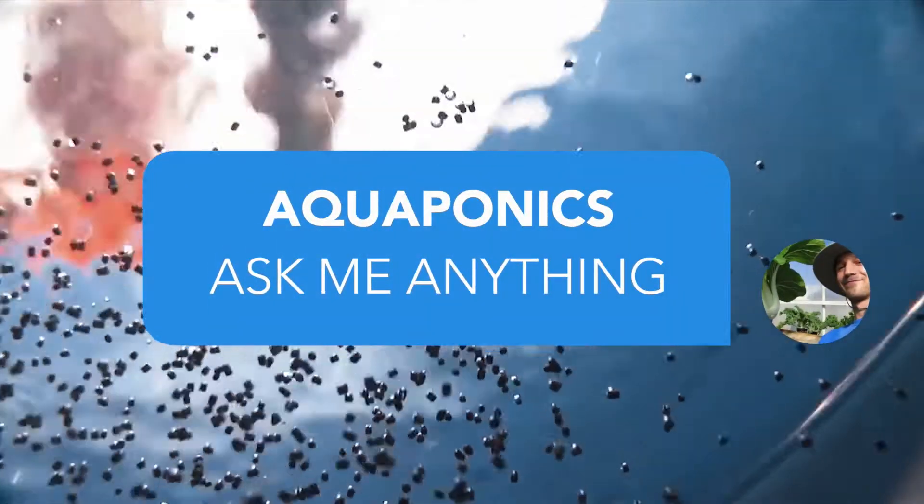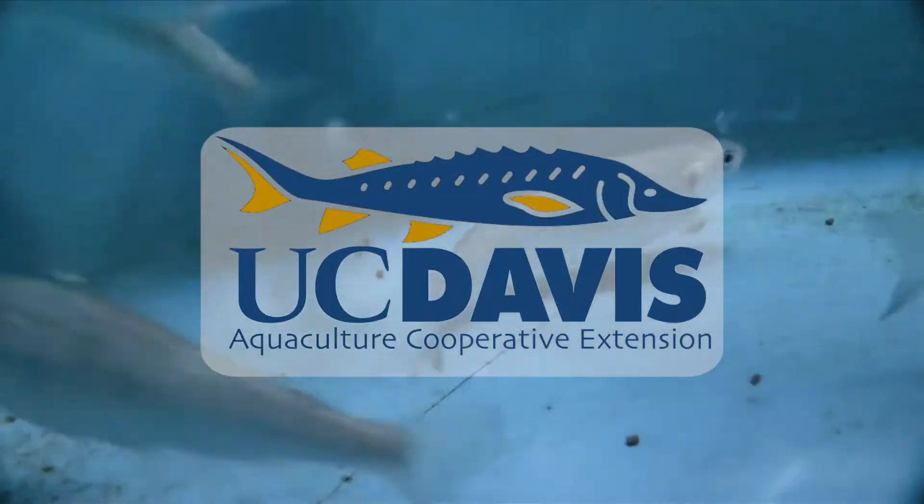Today we're going to be answering some of the internet's most asked questions about aquaponics. I'm Nathan Kaufman and this is Aquaponics AMA.